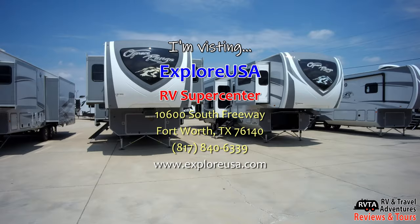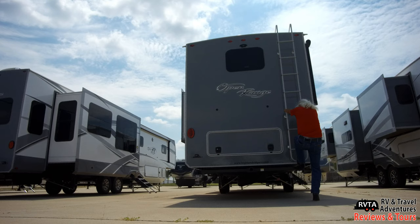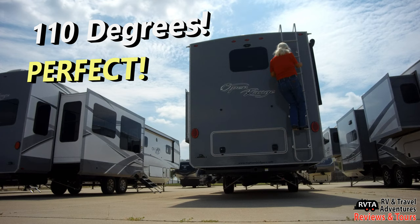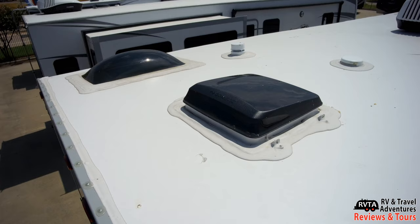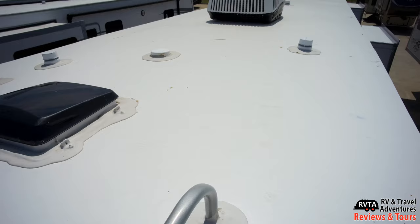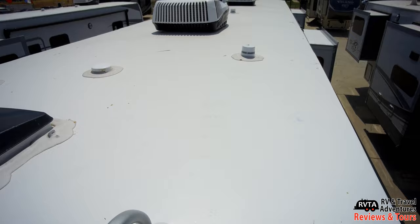This is a very nice place — I really enjoy going to Explore USA RV Supercenter in Fort Worth, Texas. They are the nicest people ever. As I promised, here I am climbing the ladder to take some pictures of the roof. It's 110 degrees in Fort Worth, Texas, and there I am in my cowboy boots climbing up. Here's the roof — different vents, two air conditioners, and plenty of room for solar panels or a satellite dish.